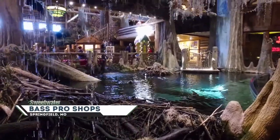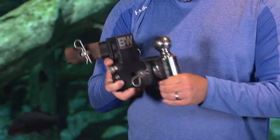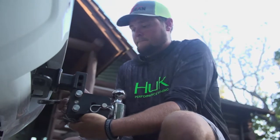There are a lot of different pieces of equipment that we have to have as fishermen, and one of the most important — and often overlooked — ones is a B&W trailer hitch. This right here is my personal hitch. This thing tows my boat all across the country and it is so easy to use.